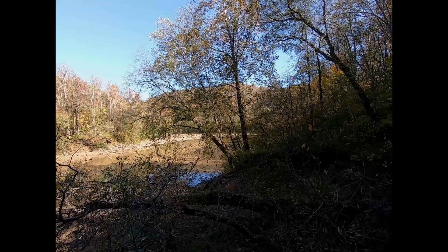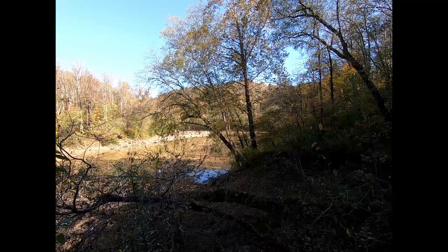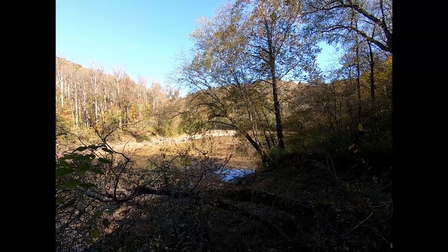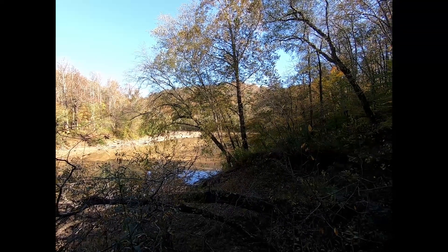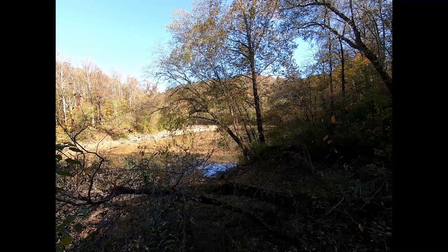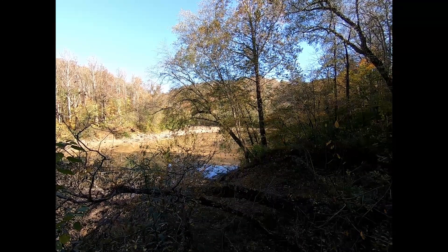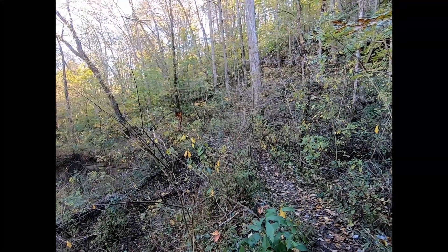We're a pretty good distance past that first waterfall, and the trail finally got close enough to the river where you can see it. Very pretty — I believe that's the Big South Fork. By the way, this trail is in the Big South Fork National Recreation Area and it's near Stearns, Kentucky in McCreary County. We still haven't gotten to Princess Falls yet, so let's get moving.